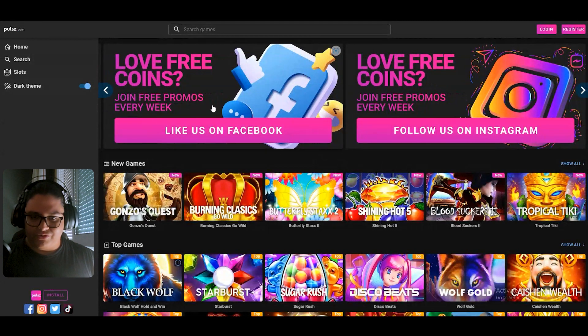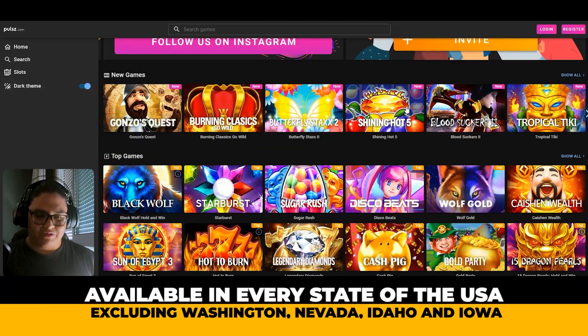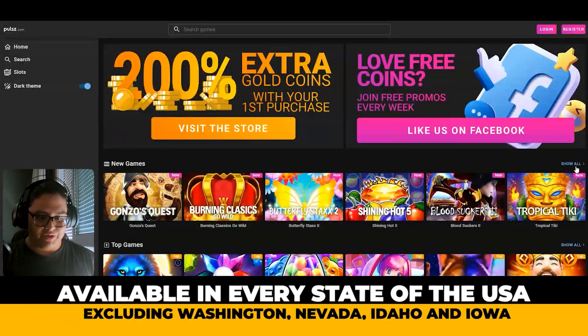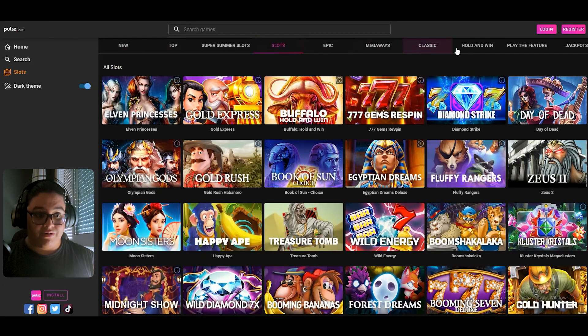You have a little store here, and it's pretty basic but pretty well designed. You have the slot machines and you can arrange them however you want. We can click to show all slots and you can see how they are arranged from left to right, from new, up to the different jackpot levels.